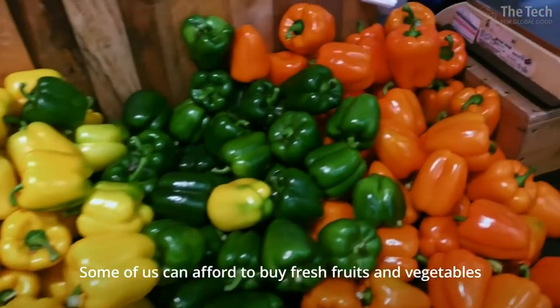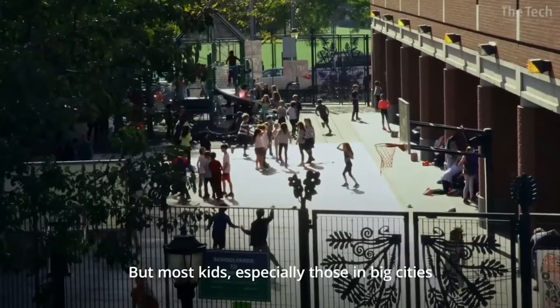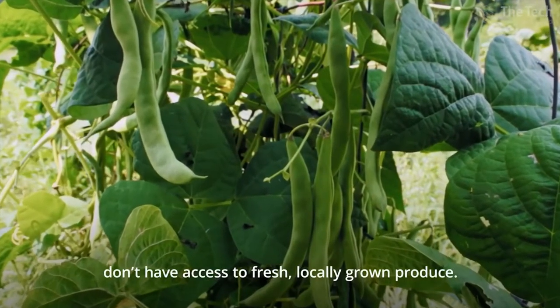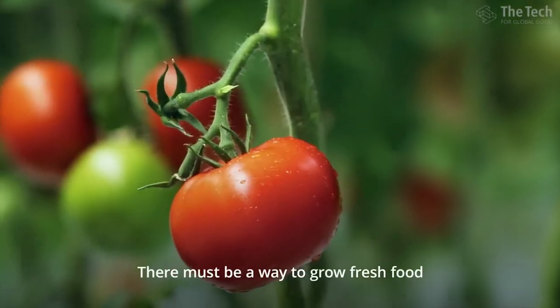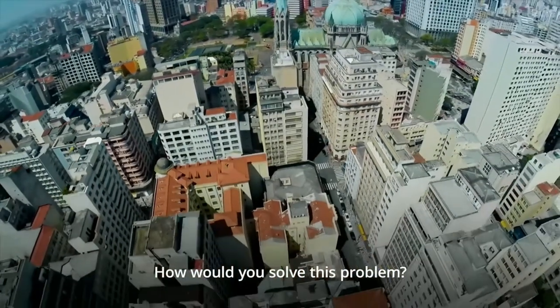Some of us can afford to buy fresh fruits and vegetables from local farmers, but most kids, especially those in big cities, don't have access to fresh, locally grown produce. There's just not enough space to grow food through traditional methods. There must be a way to grow fresh food year-round in urban environments. How would you solve this problem?